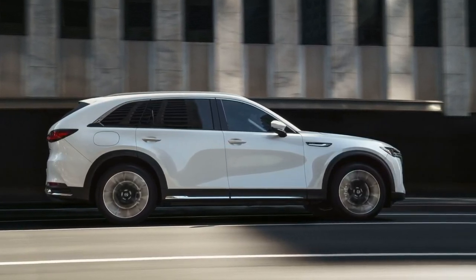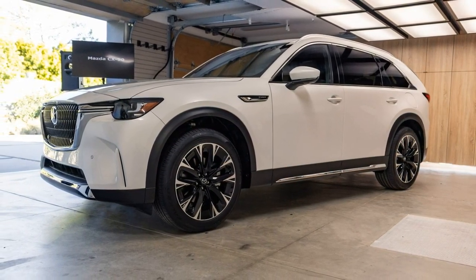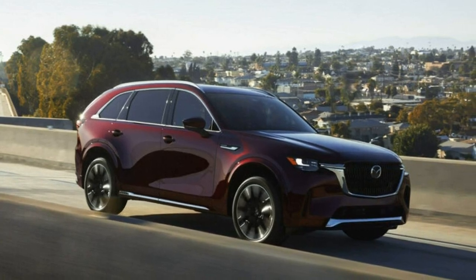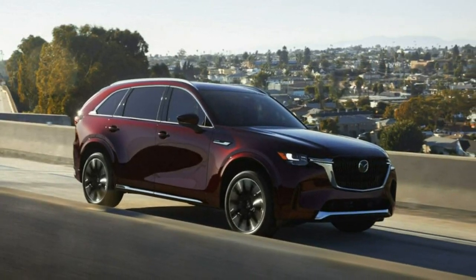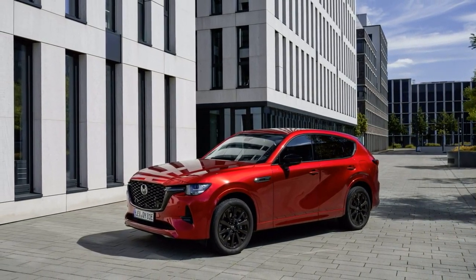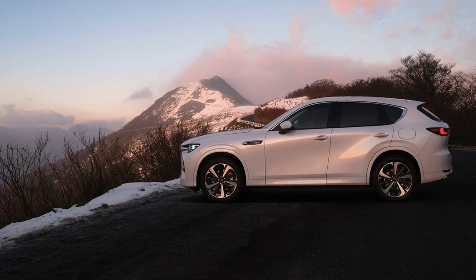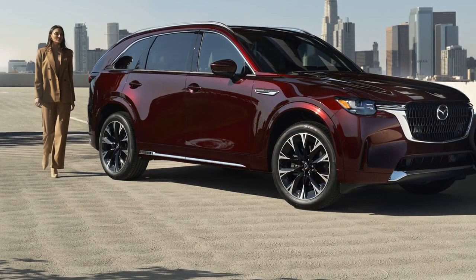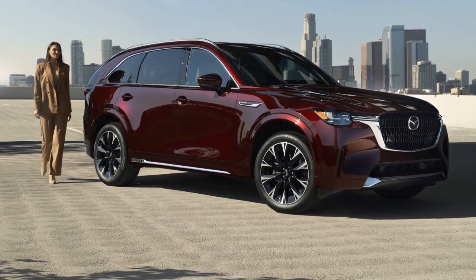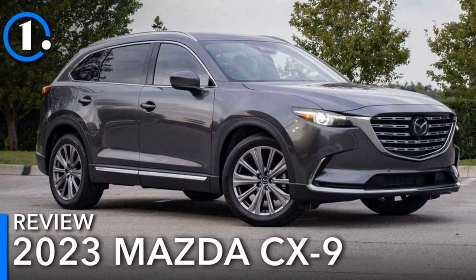Mazda CX-9 vs Mazda CX-90 — fuel efficiency. Even though the new inline-six develops more power and torque in both states of tune, the 2024 Mazda CX-90 is overall a more fuel-efficient vehicle than its predecessor. The lower-output CX-90 is rated at 24/28 MPG city/highway, whereas the higher-output version is just barely less efficient at 23/28 MPG. Ratings haven't yet arrived for the new plug-in hybrid model, but we expect it to be the most efficient Mazda three-row SUV of the lot. The 2023 CX-9, on the other hand, returns an EPA-rated 20/26 MPG from its singular engine option.